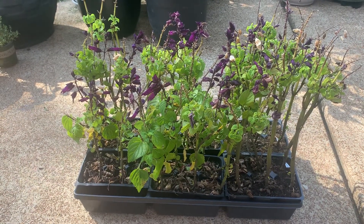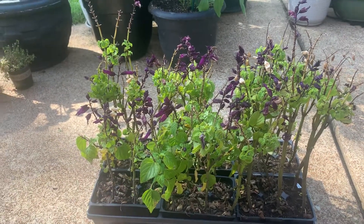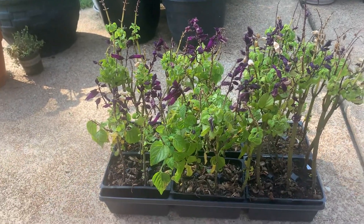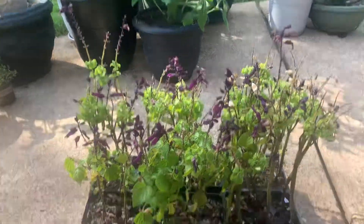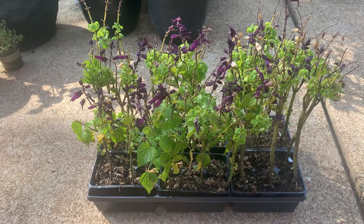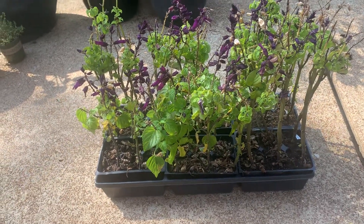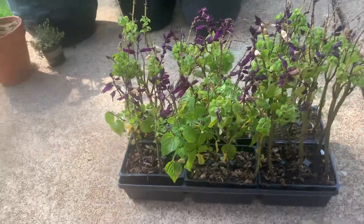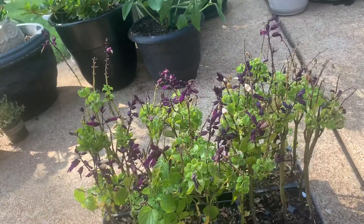Hi everyone, this is Lisa and welcome to Natural Roots. Today I did a teeny weeny mini clearance haul. They look sad now but we're gonna see how things look in the next week or two. I'm gonna plant these, trim them up real good, give them some loving care and we'll see how it goes.